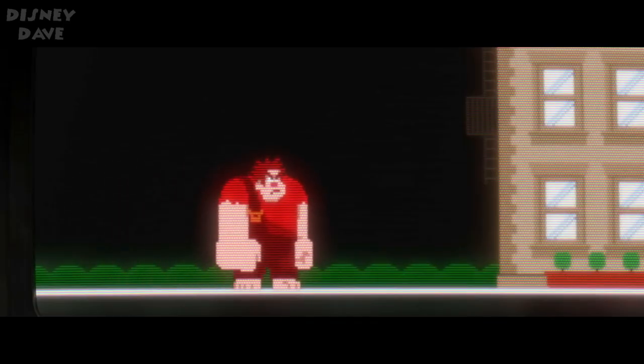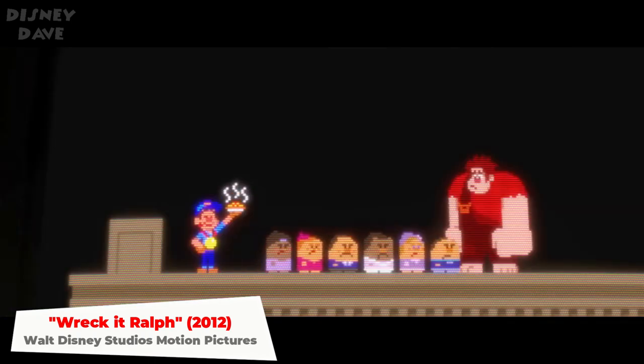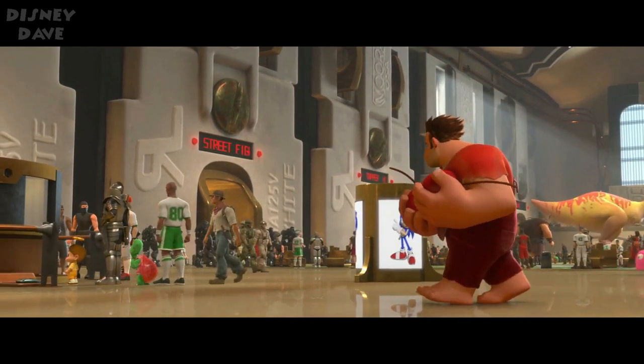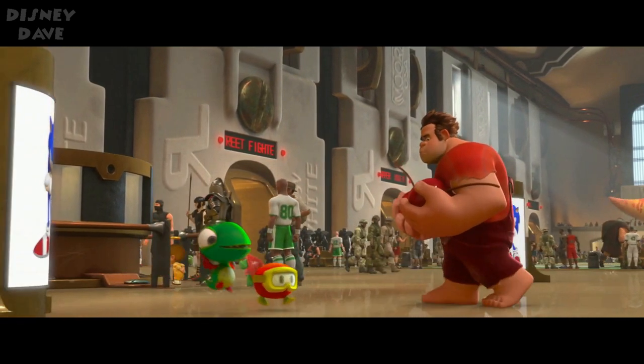Number twenty: Wreck-It Ralph. Tangled's Vladimir and Meet the Robinsons' Tiny the T-Rex can be seen in the background of the Game Central Station in this 2012 animated movie.